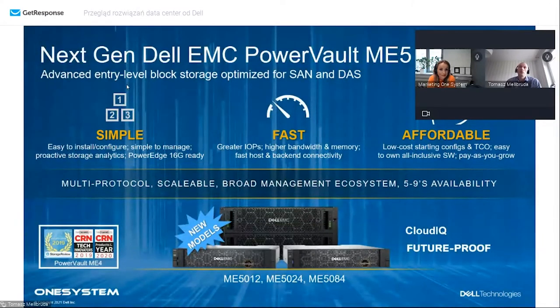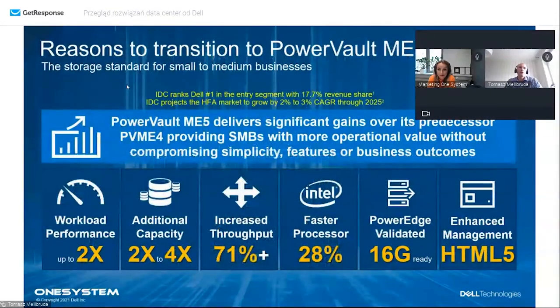Konfiguracje mogą zaczynać się nawet od dwóch dysków - od małych do bardzo dużych. Mamy trzy modele, z możliwością zastosowania dysków hybrydowych talerzowych albo w 100% all-flash. Nowa macierz przynosi dwa razy więcej wydajności, dużo większą pojemność z jeszcze większymi dyskami, zwiększoną przepustowość kart sieciowych i większą ilość rdzeni procesorów. Wyszliśmy z Javy na HTML5 - interfejs jest szybki, przejrzysty i intuicyjny.